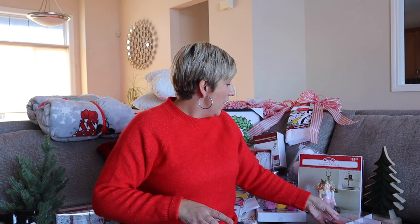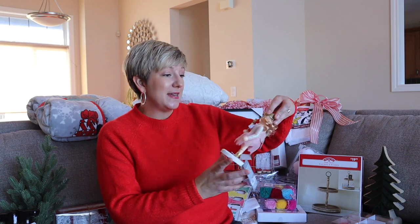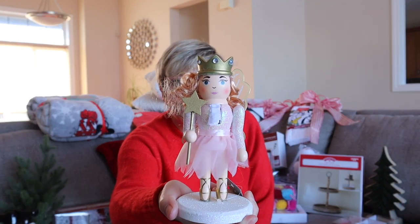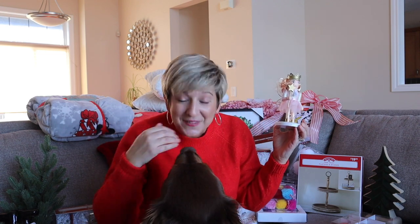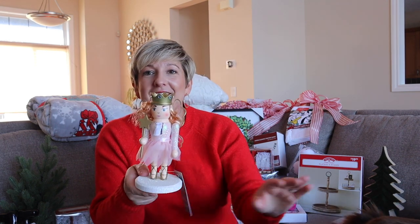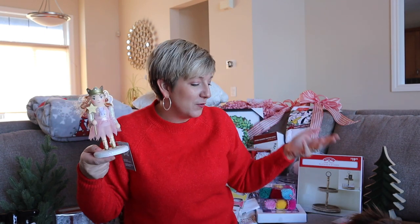I found this sweet little fairy nutcracker for Ava. Her room is just like a beautiful North Pole room, and I thought this was so sweet. Ava's a little ballerina and likes to do ballet, so this really made me think of her. I thought it was so cute.